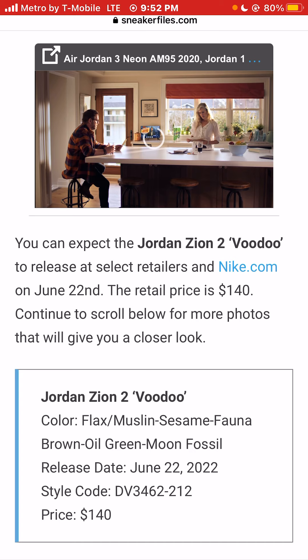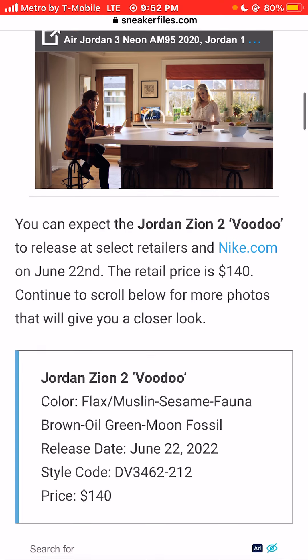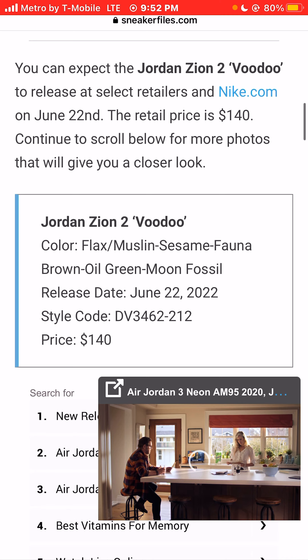You can expect the Jordan Zion 2 Voodoo to release at select retailers and Nike.com on June 22nd, so later on this month. The retail price is only $140. Let's check out more images.